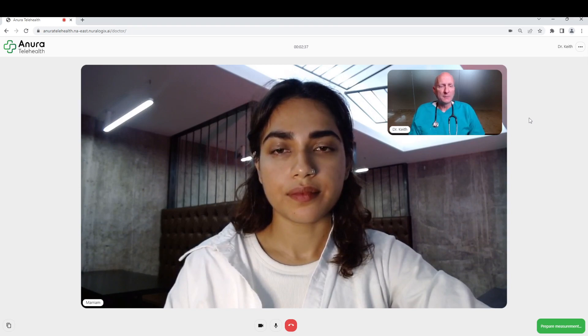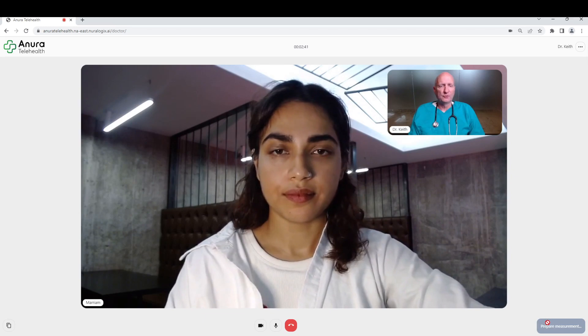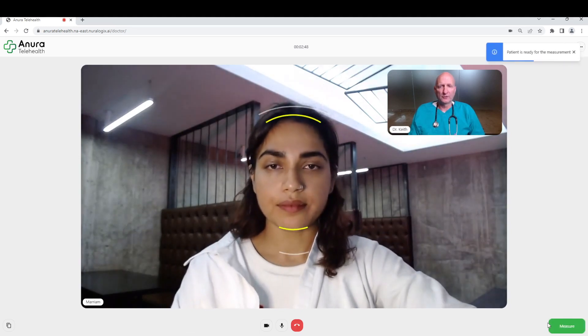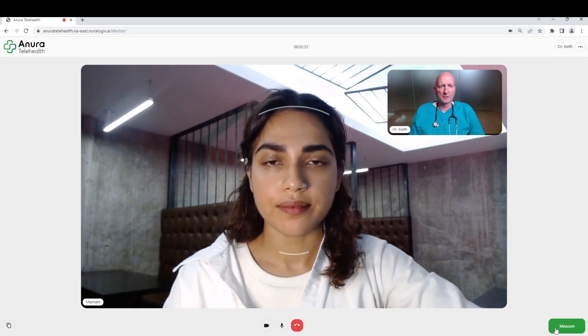We'll start this measurement here in a second — it'll take just a second or two to fire up. You're going to get some prompts and it'll tell you when to come into the screen a little bit closer until the green disappears. That looks pretty good, so we'll start the measurement.